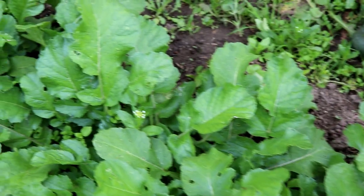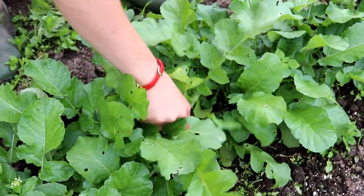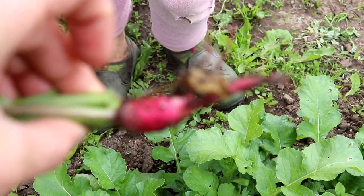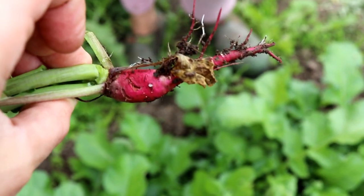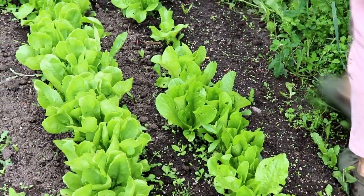We have some radishes. We pulled the other row that was maggoty, but this row here — let's do a test. I haven't looked at these for a couple of days. These are the ones I really wanted to plant and they're getting maggoty — there are bite marks right there. It looks like we're going to lose every single radish.